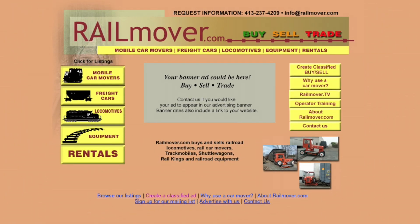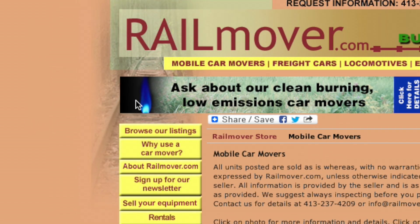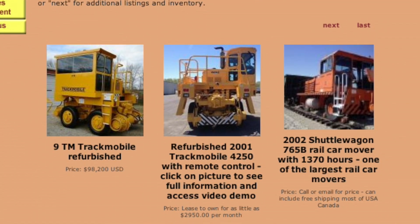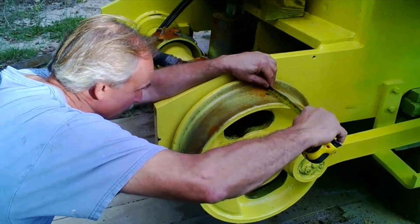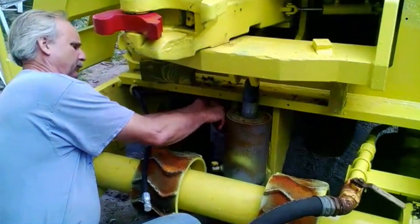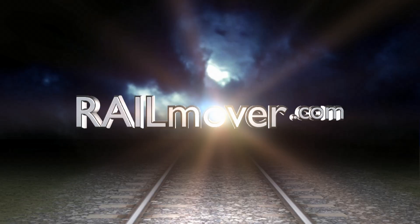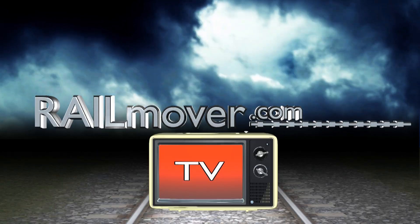If you're now interested in a rail mover, RailMover.com offers an online marketplace for used, refurbished, and reconditioned rail movers. A rail mover refurbishment extends the life of any rail car mover by thousands of hours, and you can choose from simple mechanical repair to a full reconditioning. Visit RailMover.com today to learn more, or call us for more information.